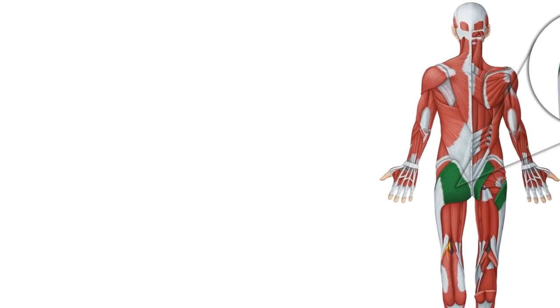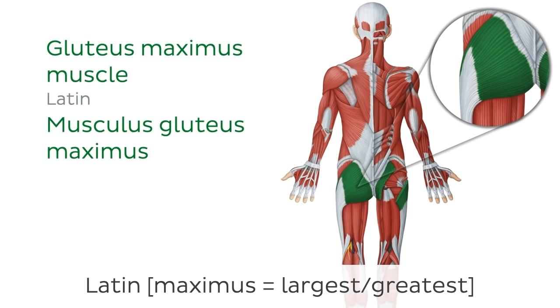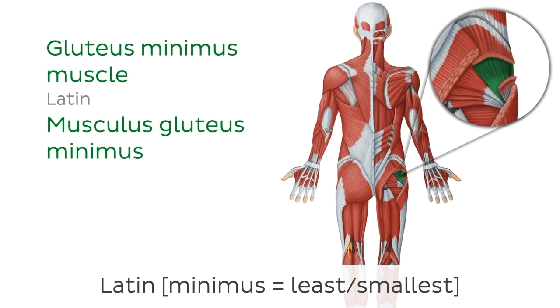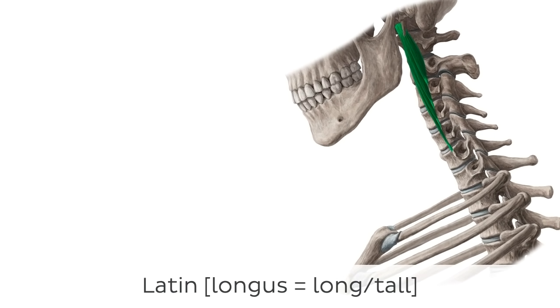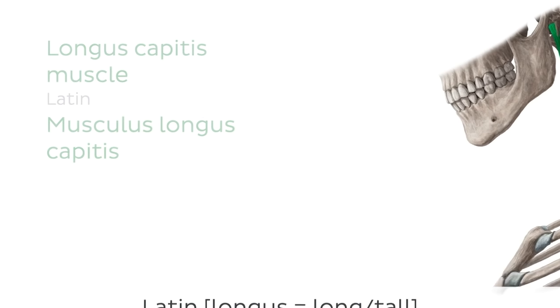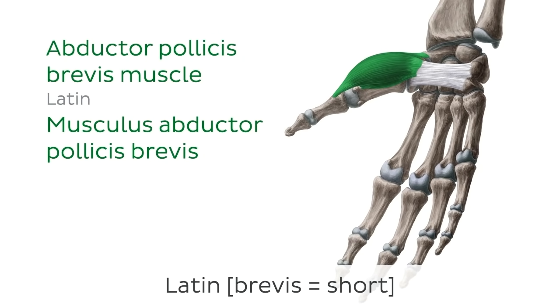The terms maximus and minimus can also be used to describe the size of a muscle. Maximus comes from the Latin meaning largest or greatest. The gluteus maximus muscle is the largest muscle in the gluteal region, hence the use of the word maximus. The term minimus is the Latin word for least or smallest, used here for the gluteus minimus muscle, which is the smallest of the three gluteal muscles, or in the case of the hand, the flexor digiti minimi muscle, which flexes the little finger. Muscle names can also be derived by their relative length. The word longus is used for long muscles, such as the longus capitis muscle, a long muscle attached to the head. While the term brevis, which is the Latin word for short, is used to describe shorter muscles, such as the abductor pollicis brevis muscle, a short muscle of the thumb.